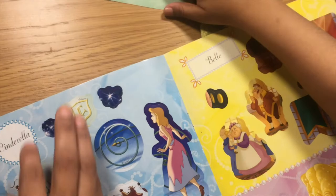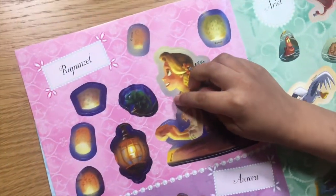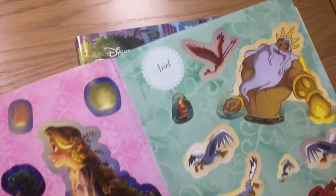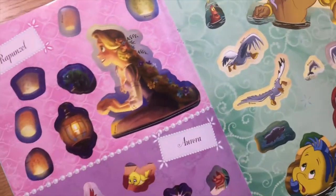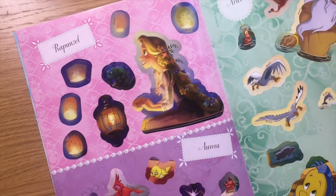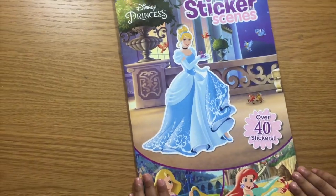Now we're going to go with this one. And now Rapunzel is here. So these are the stickers that we just pulled out. Let's look for the sticker pages now and put them where they belong. Okay, let's open.